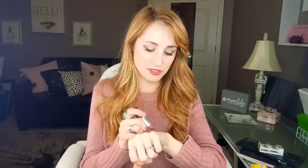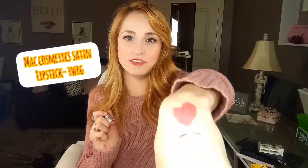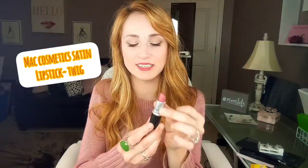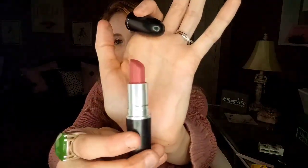A color that I just love for fall — I have it on right now — is MAC Cosmetics in the shade Twig. It's just a really pretty warm mauve shade with a satin finish. It is one of my favorites for fall. I actually bought it because it reminded me of an Anastasia Steele color — you know, 50 Shades.